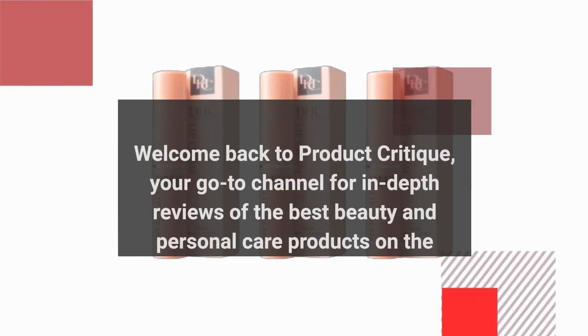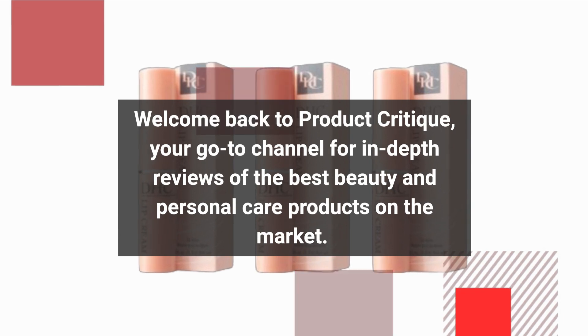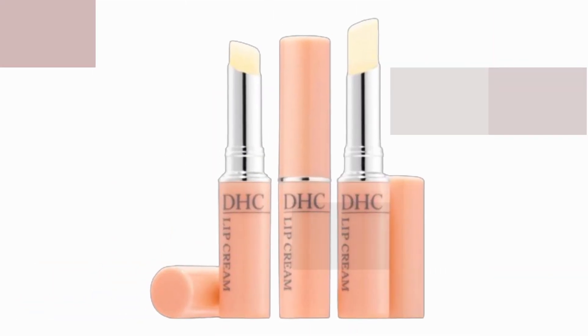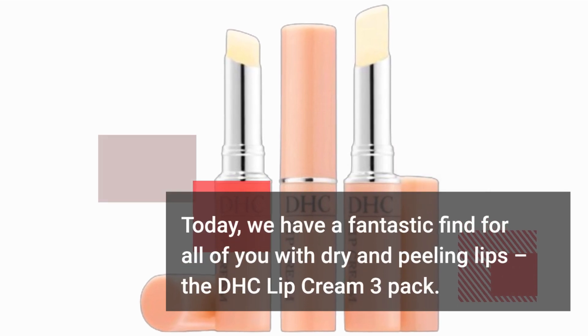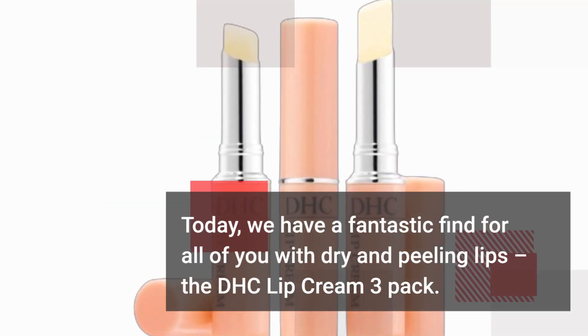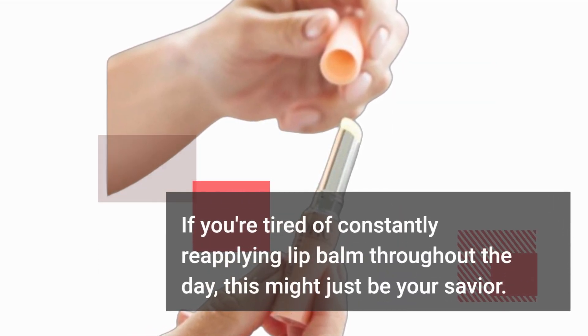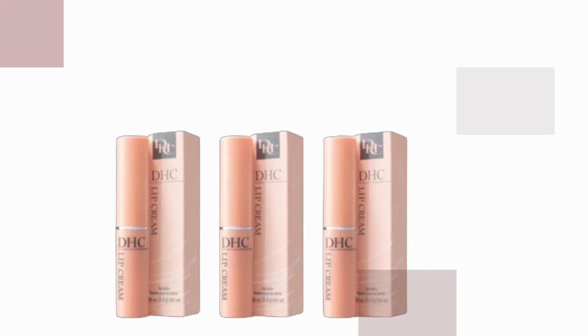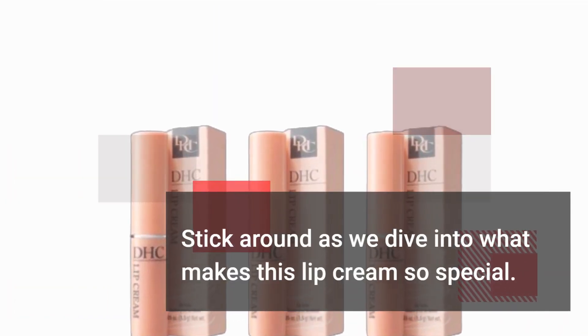Welcome back to Product Critique, your go-to channel for in-depth reviews of the best beauty and personal care products on the market. Today, we have a fantastic find for all of you with dry and peeling lips: the DHC Lip Cream 3-Pack. If you're tired of constantly reapplying lip balm throughout the day, this might just be your savior. Stick around as we dive into what makes this lip cream so special.